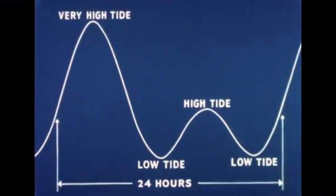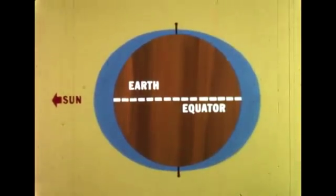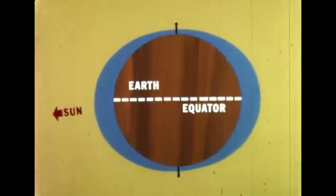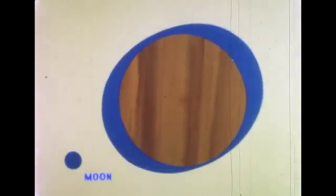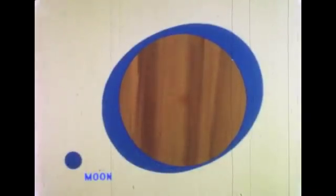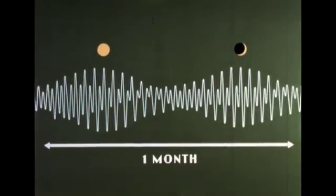The tide records will show high tides of unequal height. When the sun is directly over the equator in spring and fall, the two sun tides are equal. But they are again unequal in winter when the sun is south of the equator. The moon and moon bulges move back and forth across the equator every month. These north and south movements of the sun and moon, and the continuous change from new moon to full moon, cause the tides to be different from week to week and season to season.